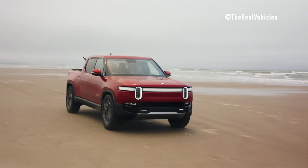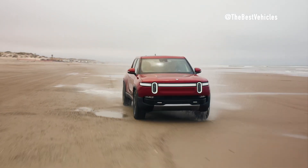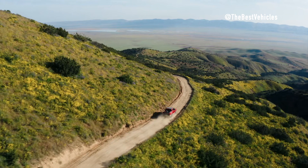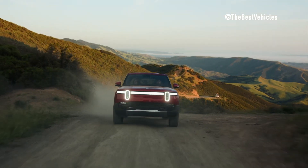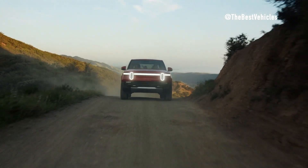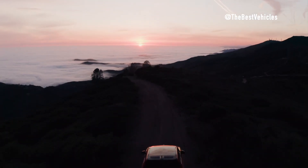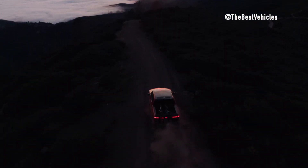Rivian's vision has garnered widespread support from both consumers and industry giants like Amazon and Ford. This financial backing underscores confidence in Rivian's ability to deliver on its promise of innovation and excellence. With the support of these influential partners, Rivian is well-positioned to drive meaningful change in the automotive industry.